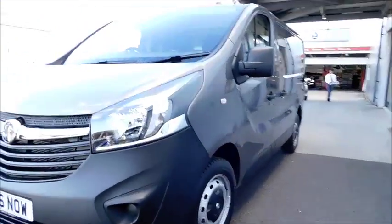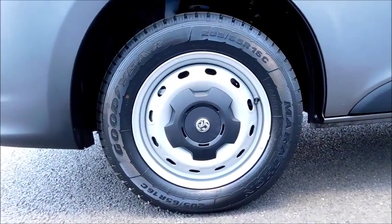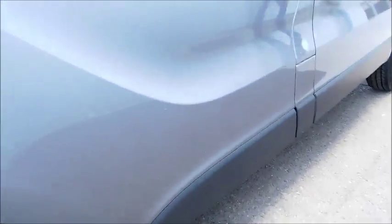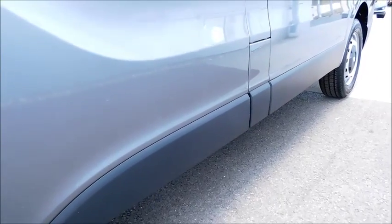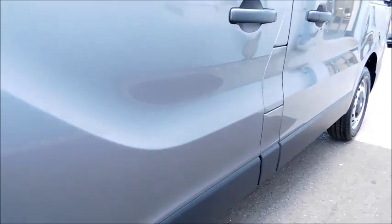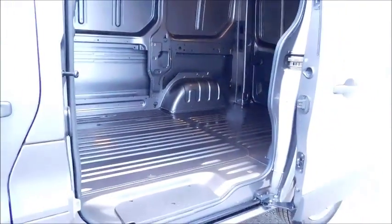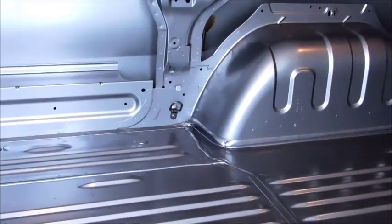Moving round to the side, you will notice the 16 inch steel structure wheels and the side body trim which prevents gravel and stones from flicking off the road and damaging your paintwork, saving you money and keeping the professional look to your van. There is also a side loading door which is wide enough to fit a Eurocrate, as well as tie-down hooks allowing you to secure whatever you are carrying, whether furniture or tools.